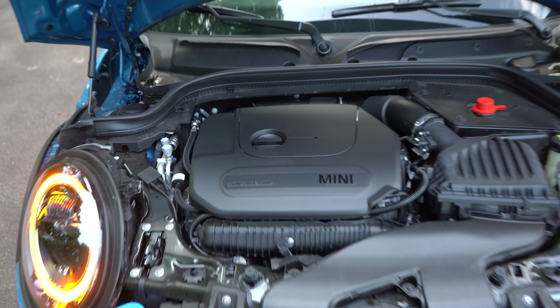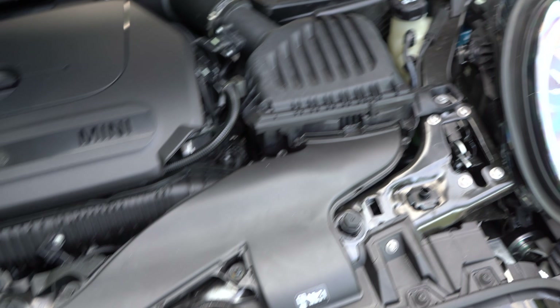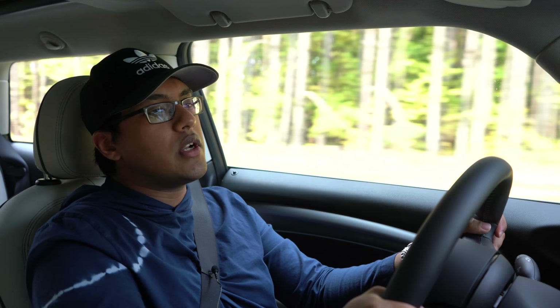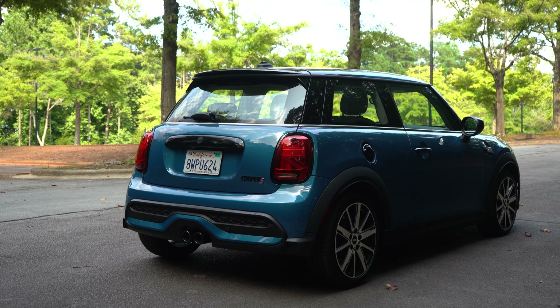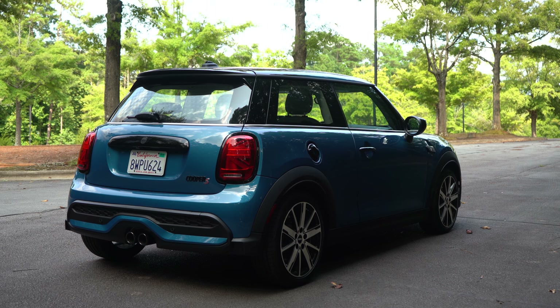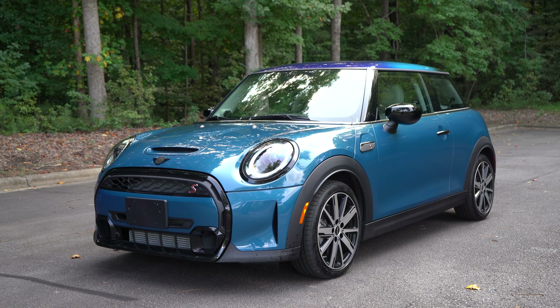It produces around 189 horsepower and about 207 pound-feet of torque. It's quoted to do 0 to 60 in about 6.5 or 6.4 seconds, but it feels a little bit quicker than that. It really surges off effortlessly. The real-world fuel economy is also phenomenal — I've been driving this pretty hard and I'm still getting like 29 mpg. That's one of the things I really appreciate about BMW-esque four-cylinders. Even though they're turbocharged, the real-world fuel economy is always amazing.